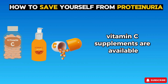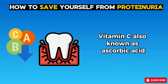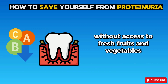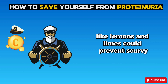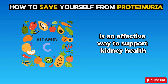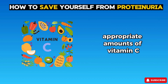Vitamin C supplements are available, but consult your healthcare provider before taking them, as excessive intake can lead to adverse effects. Vitamin C, also known as ascorbic acid, is famous for preventing scurvy, a disease that plagued sailors in the 18th century on long sea voyages without access to fresh fruits and vegetables. The British Navy discovered that consuming citrus fruits like lemons and limes could prevent scurvy, earning British sailors the nickname 'limeys.' Incorporating a variety of vitamin C-rich foods into your diet is an effective way to support kidney health and potentially manage proteinuria.